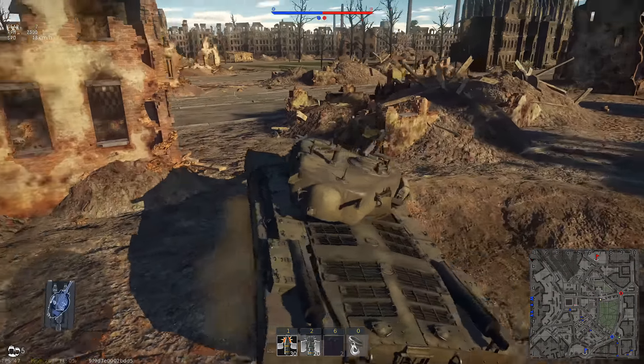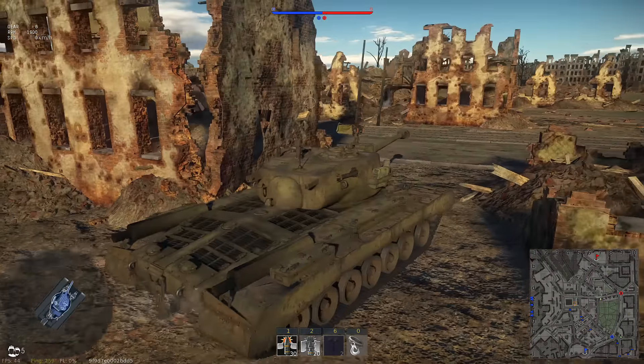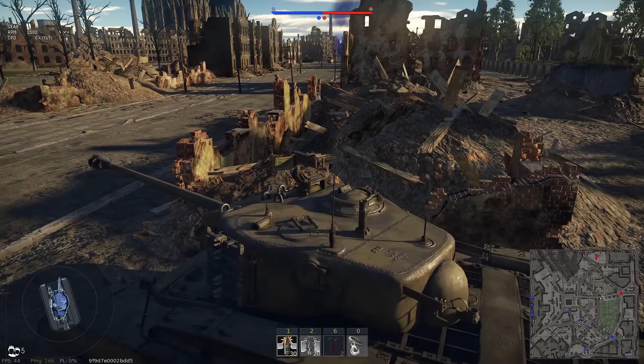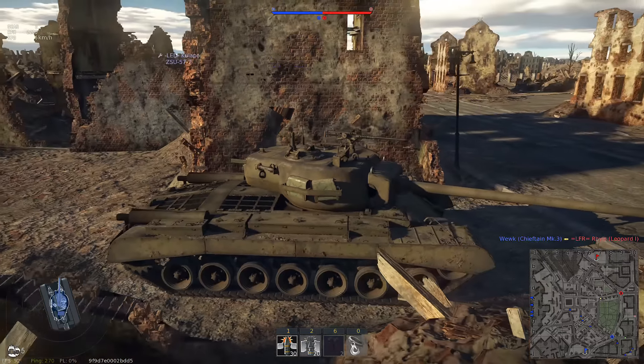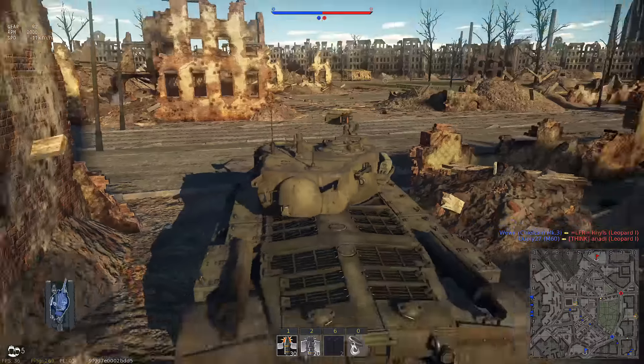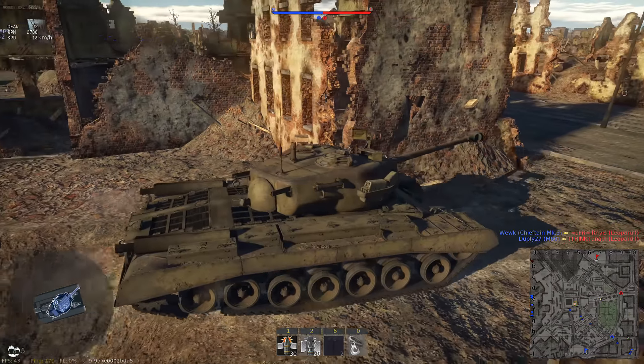Alongside that, you also get a 12.7mm machine gun on top of the tank, which can be used to shoot down aircraft and lightly armored targets such as AA trucks. You also get a 7.62mm coaxial machine gun, which can be used to spot targets — very useful.